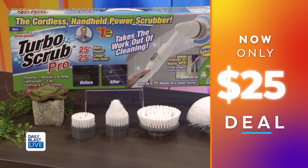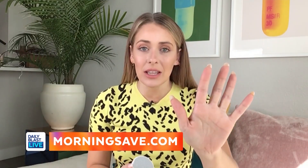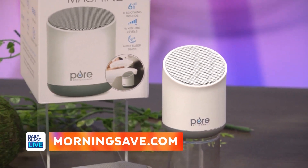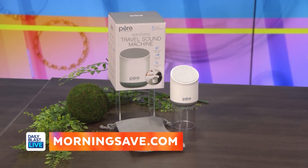This one has to be my favorite item of the week because I often have a bit of trouble getting to sleep, and this really helps. This is the Pure Enrichment sound machine — it's got six soothing sounds for a peaceful listening experience, and it's quite small so you can pop it in any handbag or luggage if you're traveling.